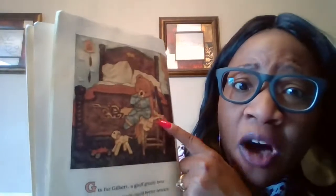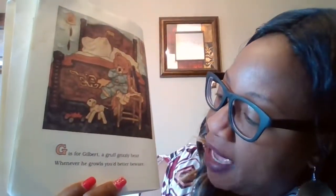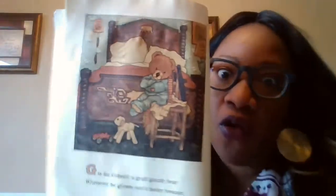G is for Gilbert. What does the G sound make? A gruff and a grizzly. So gruff and grizzly begin with G too. He's a gruff and grizzly bear. Whenever he growls — which begins with a G — you better beware. Oh my, let's hurry up and turn the page.